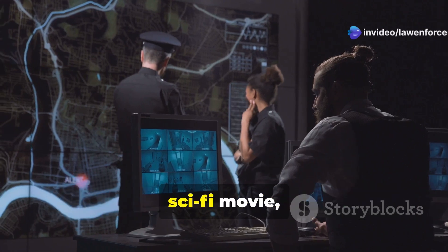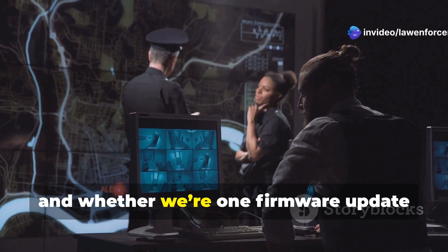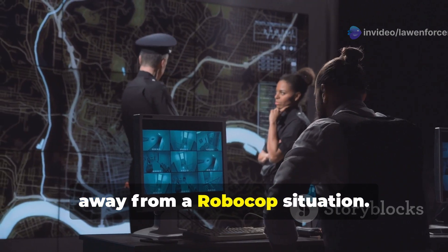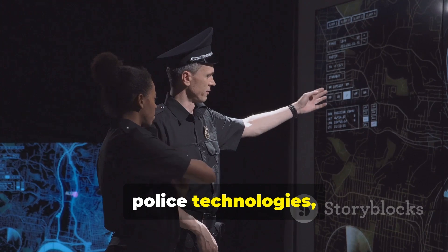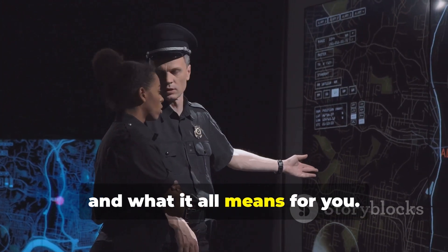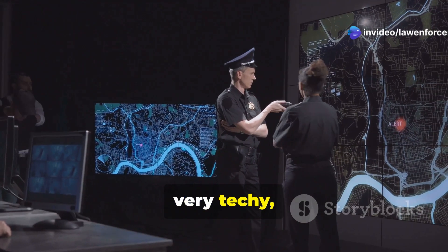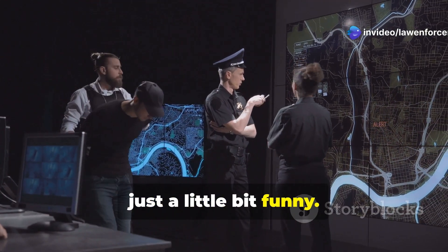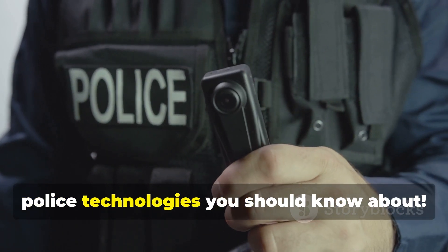Now some of this stuff is straight out of a sci-fi movie and it comes with questions about privacy, ethics, and whether we're one firmware update away from a Robocop situation. We're going to break down the top 10 police technologies, how they're used, and what it all means for you. So buckle up because things are about to get very real, very techie, and hopefully just a little bit funny. These are the top 10 police technologies you should know about.